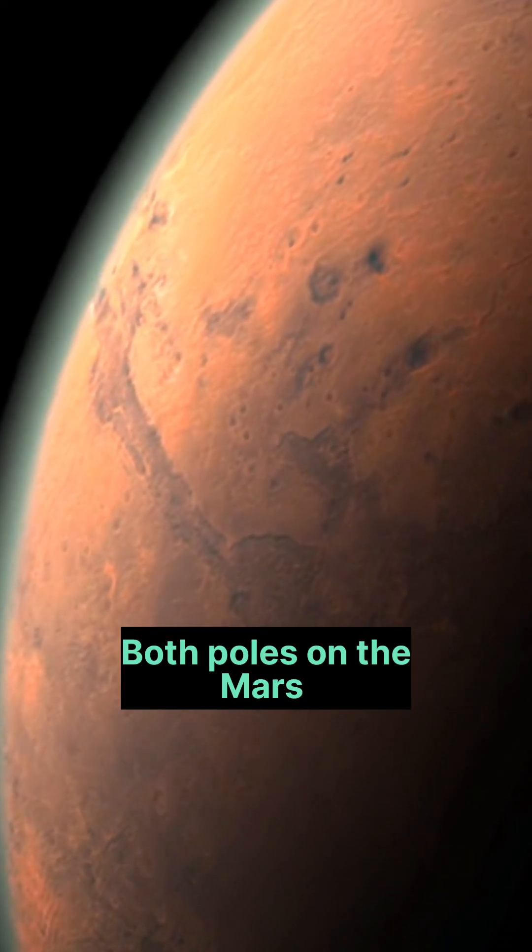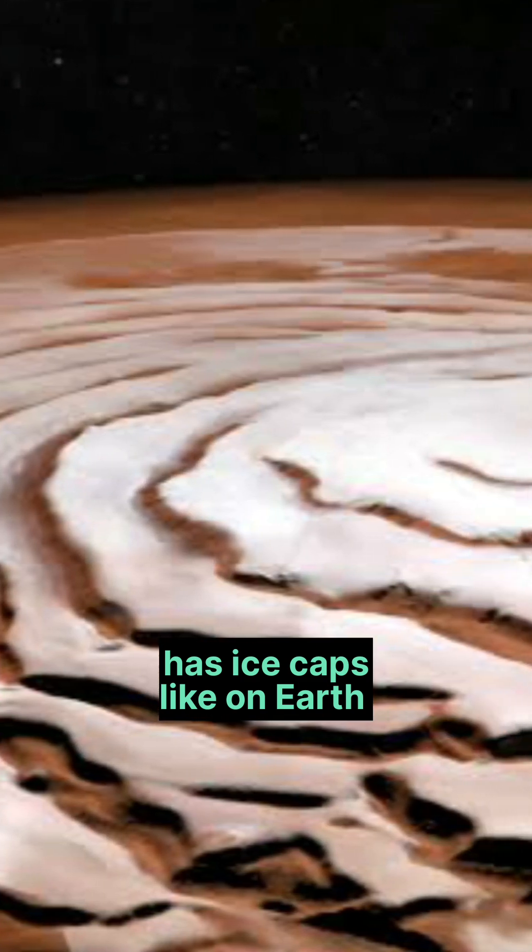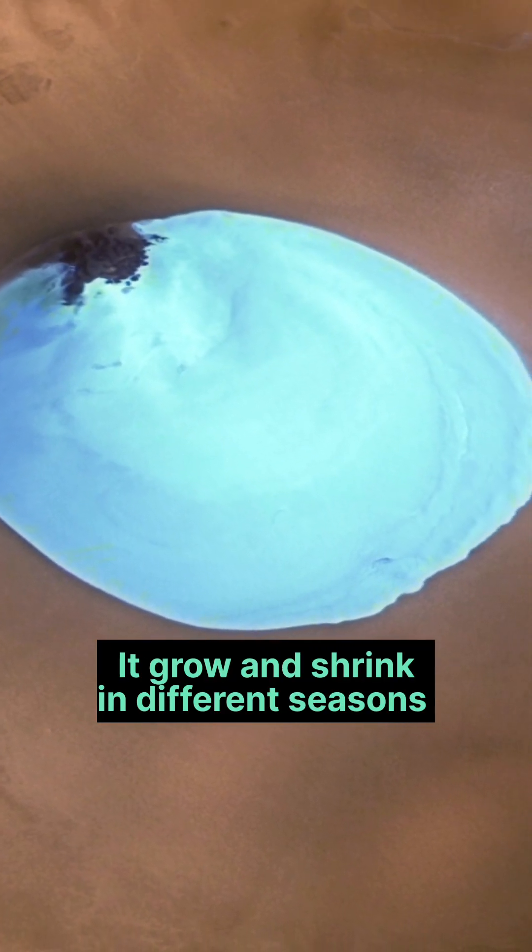Next one is Mars. Both poles on Mars have ice caps, like on earth. They grow and shrink in different seasons.